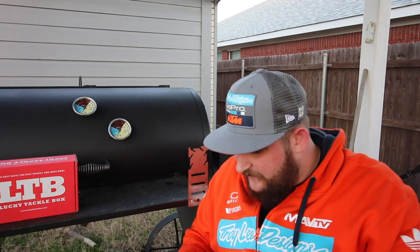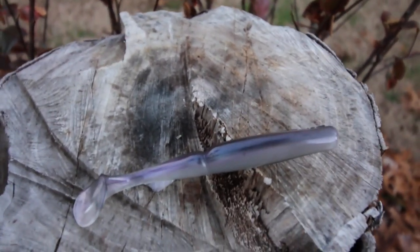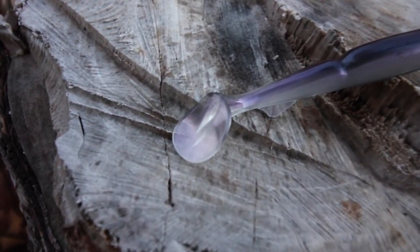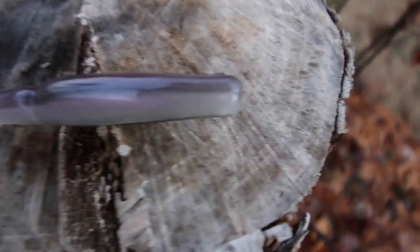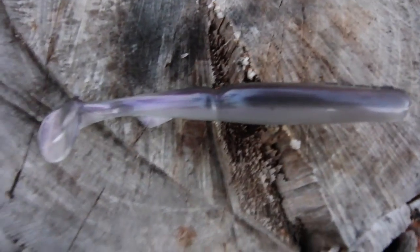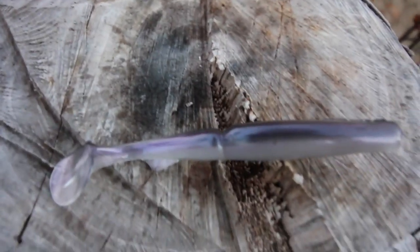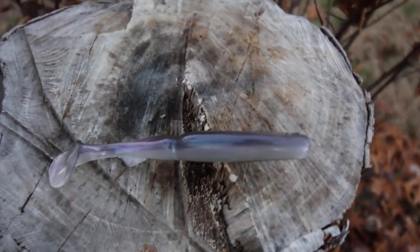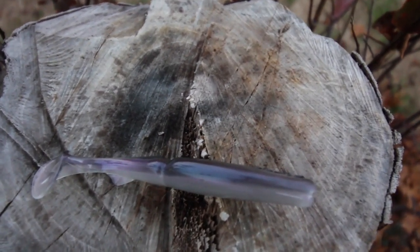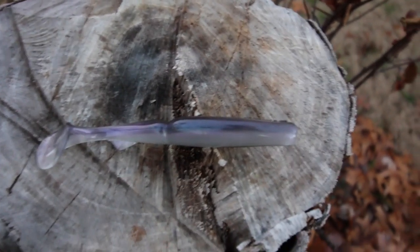Next, coming in at $5.99 is the Biowa Tail Gunner. Awesome swimbait from Biowa. Mine is in kind of a shad color — it's got a dark back with a light body, an absolute beautiful four-and-a-half inch swimbait. It's got a segmented tail to it, so it's gonna have a super lot of action going on the backside. That right there is a killer, killer, killer bait.